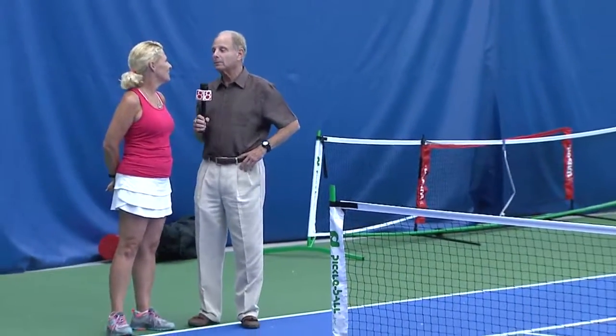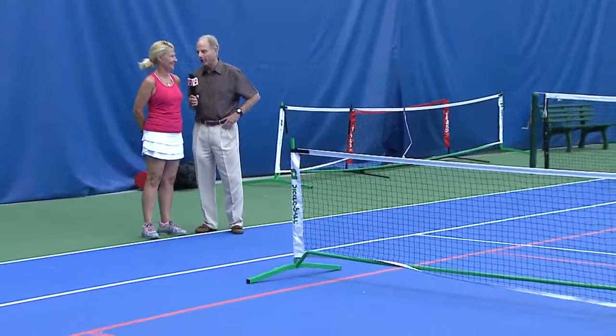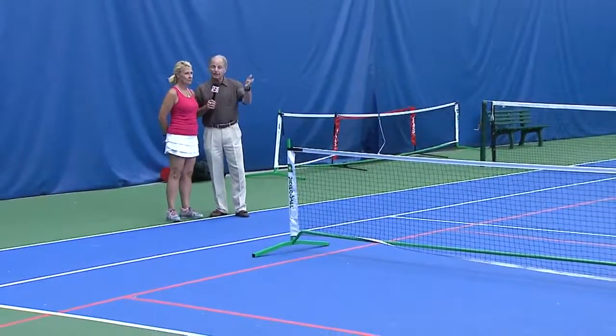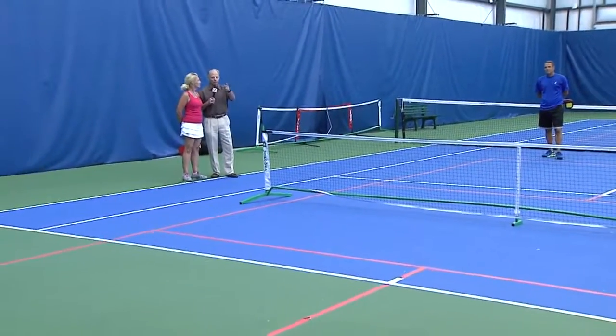Good morning, everybody. We're in Zionsville, Indiana, at the Pearson Automotive Tennis Center with Sue Gregerson. Sue is a former tennis player who's now a pickleballer — whatever it is. We are introducing everybody at home, maybe for the first time, to a brand new sport called pickleball.